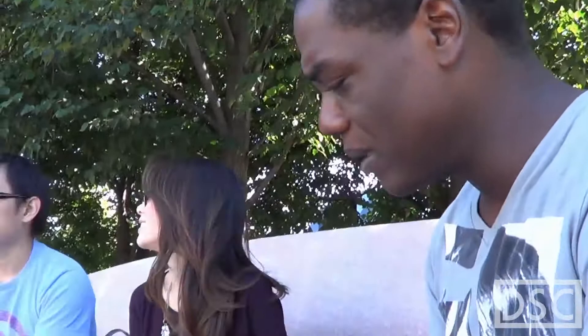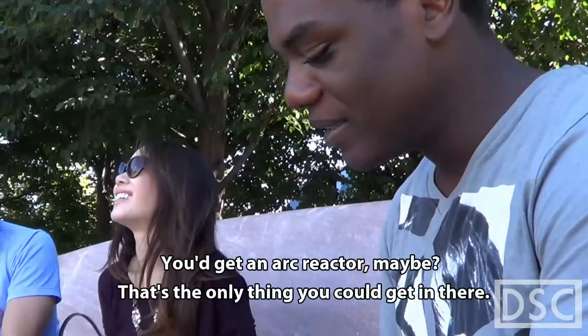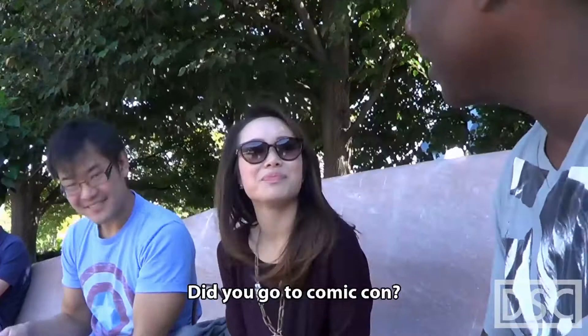Captain America is not your favorite hero — who is your favorite hero? Iron Man. I can't find an Iron Man shirt though; you'd get an arc reactor, maybe — that's really the only thing you can get. Did you go to Comic-Con? No, I didn't. I went there once.